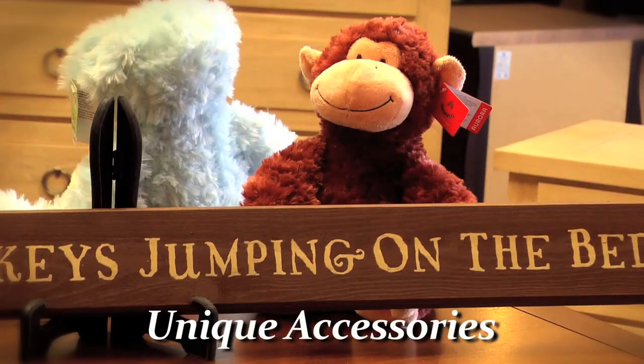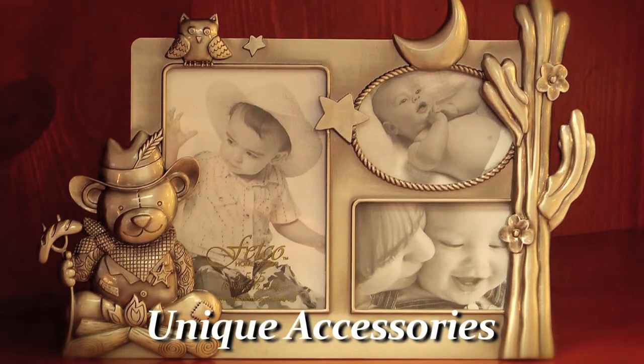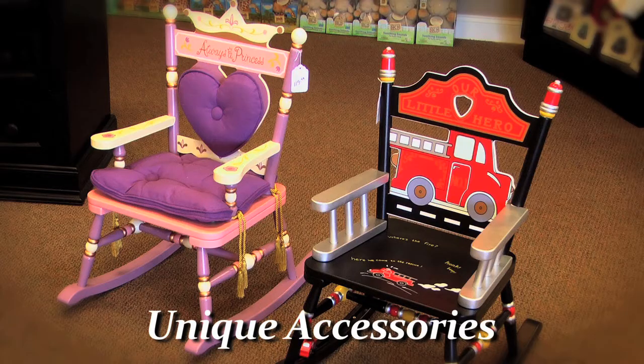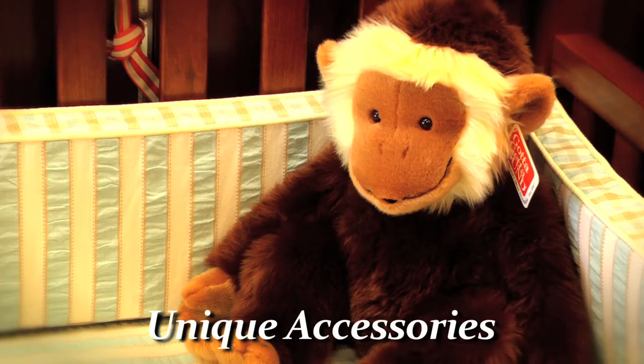One of the things that we bring at Babytime is unique accessories you cannot find everyplace else. We have a wide selection of stuffed animals, picture frames, and lamps. We like to offer accessories that are unique and different. We want you to be able to go to the shower and when you present your gift, somebody's going to ask you where did you get that — Babytime.